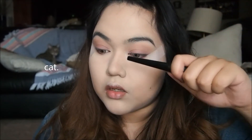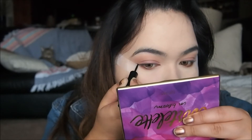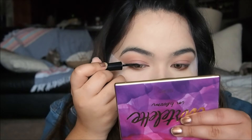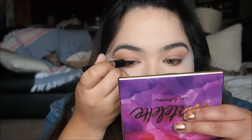Since we're using tape, I feel safe enough to just go in a little messy. This is the Revlon Colorstay Liquid Eyeliner.